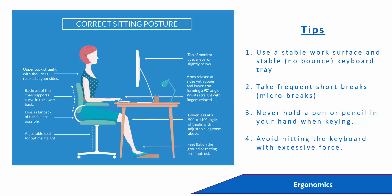Studies have shown that the average user hits the keyboard four times the required force when keying.